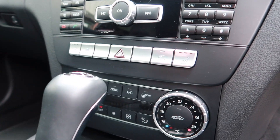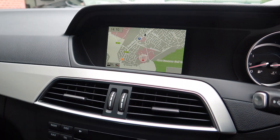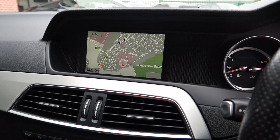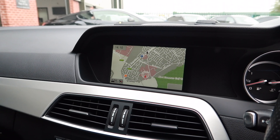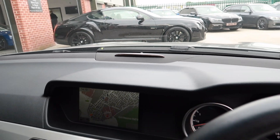Three-stage heated seats. Above that you've got your sat nav and entertainment system — everything's really easy to use on there. And just above that, if you can see that black strip, front and rear parking sensors.